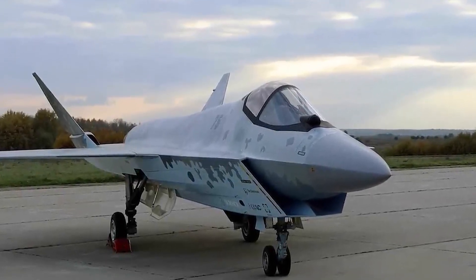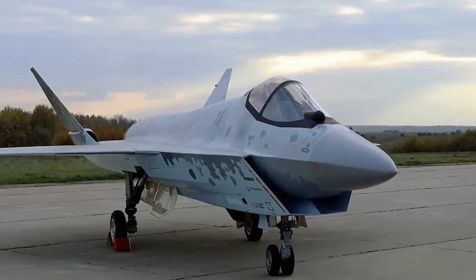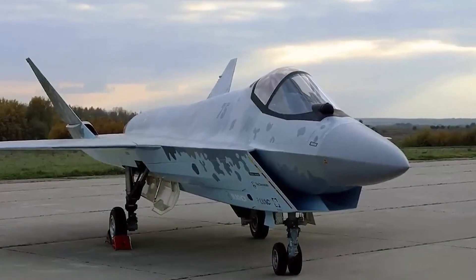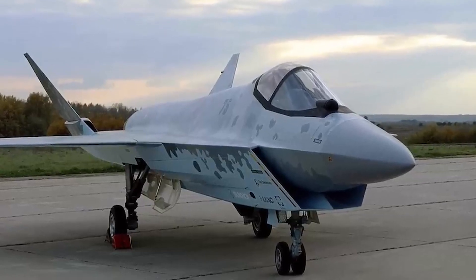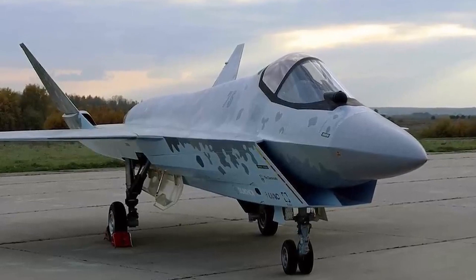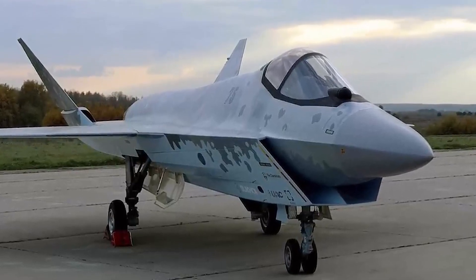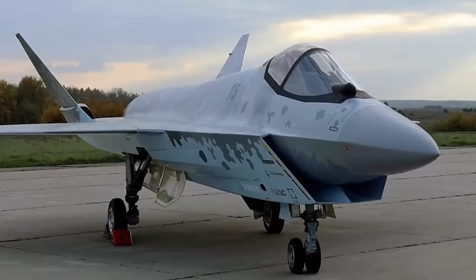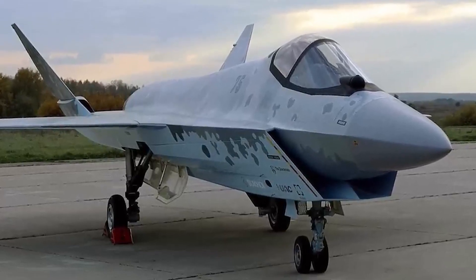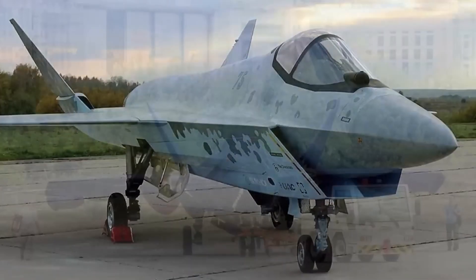The basic power plant for Checkmate is the AL-41F1 engine, the same as that of the Su-57. The maximum combat load weight of the Checkmate is 7,400 kilograms, and the practical ceiling is 16.5 kilometers. Checkmate can carry both traditional strike weapons and small-sized drones.